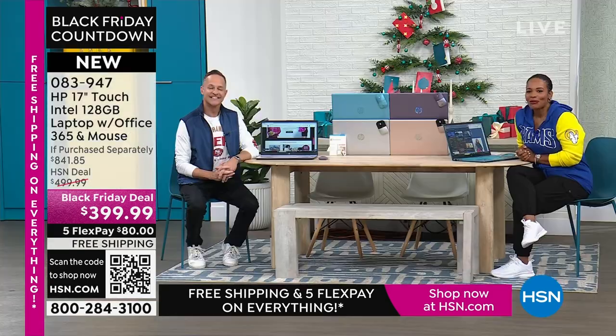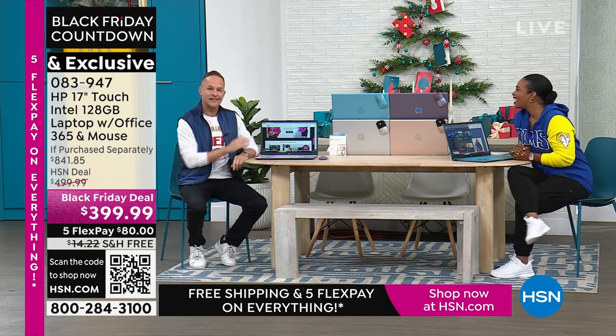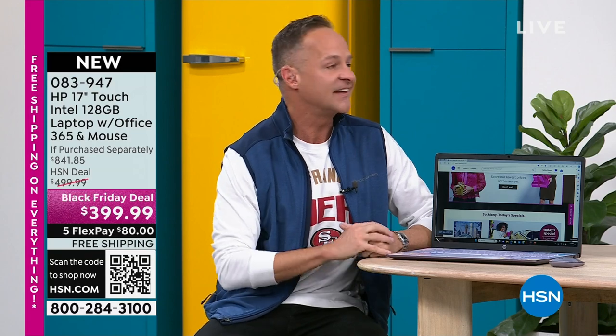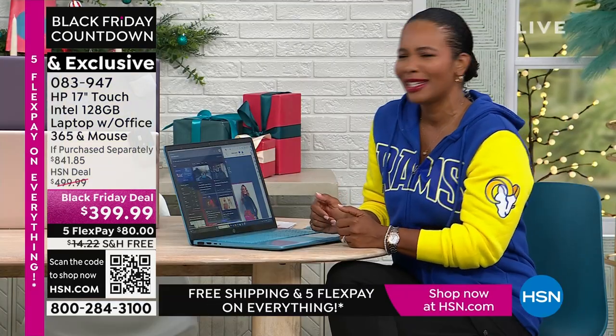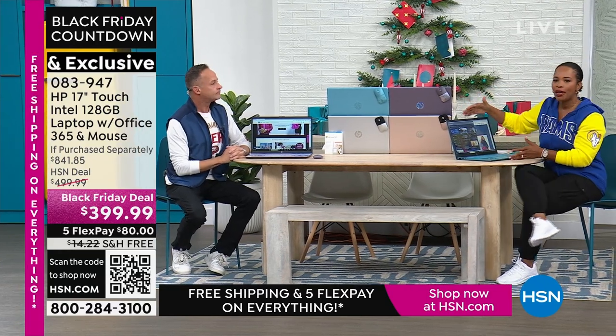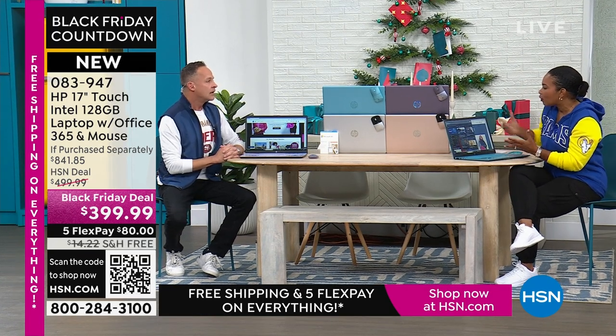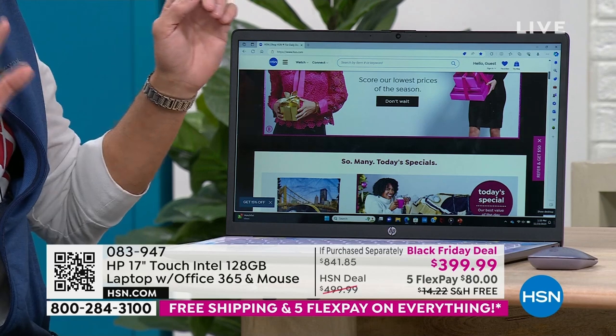Erin Berger is joining us — we've been working together for 18 years. Tamara, the key to this laptop is its simplicity and its power. This is the largest screen laptop HP makes, and I don't think anybody makes a bigger laptop than 17 inches. This is the best price on the most power of the whole holiday — there is absolutely no question. With a big screen, it's just so much easier to see what you're doing.